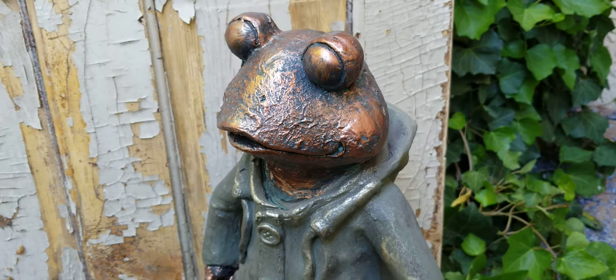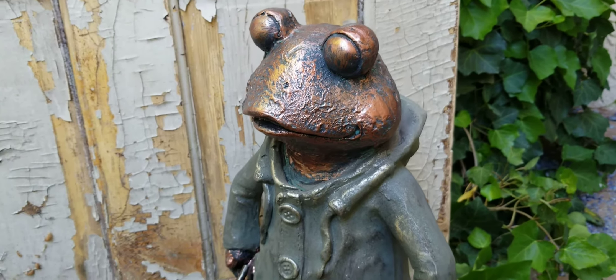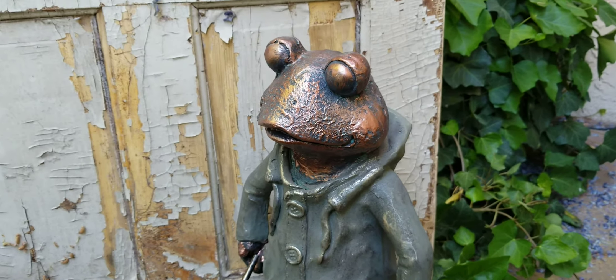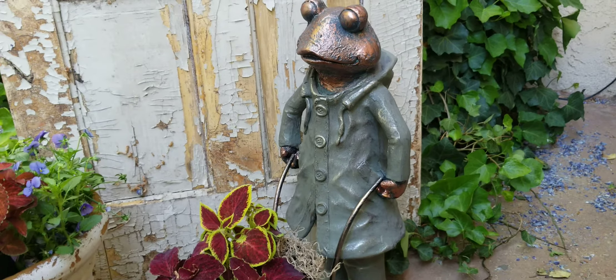We're here with City Farmhouse Antiques, and I am here with the find of the week. This week, I have another frog for you, and this one is so cute. I think he's one of my favorites — look at him.